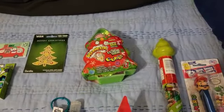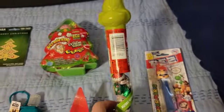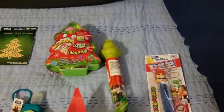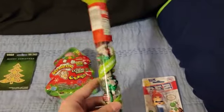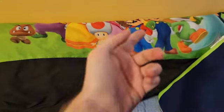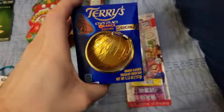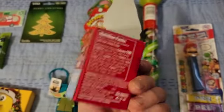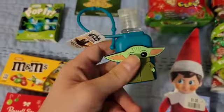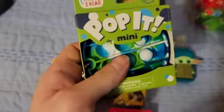For stocking stuffers I got a Warheads cube thing with spray and sour candies, which I like. There's a Hershey Kisses thing, which is cool. Mario Pez — obviously I like Mario and Nintendo. Chocolate oranges that my mom gets me every year — I really like those. An Elf on the Shelf milk chocolate thing, and a Grogu — or Baby Yoda — hand sanitizer. There's also a mini Poppet, which I think was a separate present, but still pretty cool.